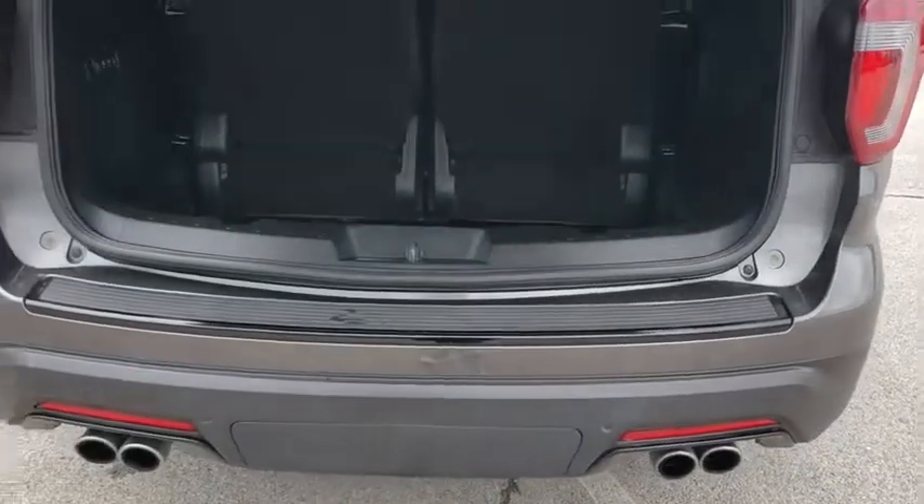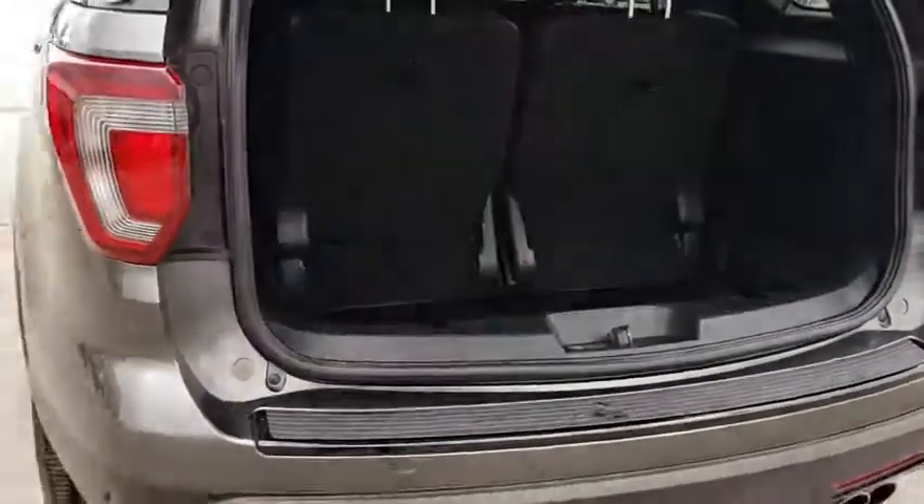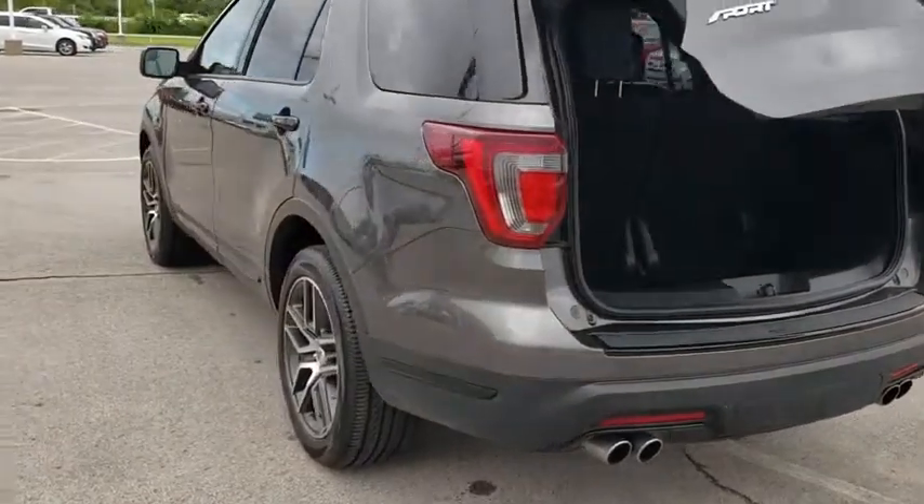Bluetooth, leather-wrapped steering wheel, adjustable steering wheel, power steering, aluminum wheels, four-wheel drive, keyless start, cruise control.